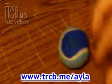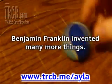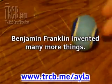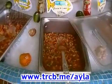Benjamin Franklin invented many more things. As you can see, without him, our lives would be way more difficult. He was a major American hero.